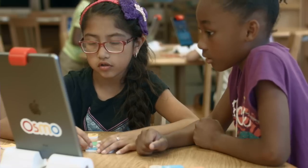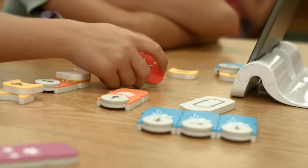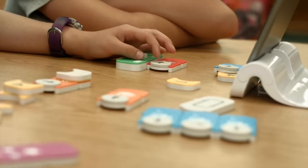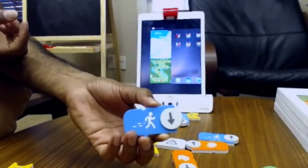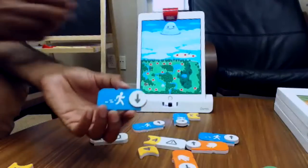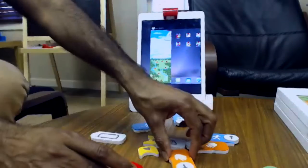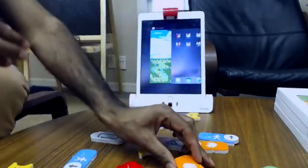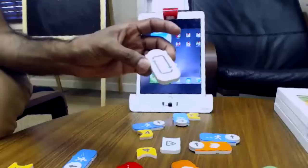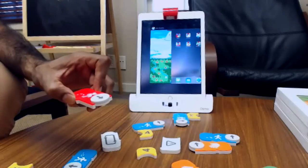Interestingly, putting things together maps very well to how you play with Legos — you put pieces together and build a structure. We tried to replicate the same idea where we have these physical blocks. If you see these blocks, they are effectively commands. What's interesting about these commands is they are the most natural commands. The game has a character on screen that moves, jumps, grabs objects, makes decisions, and does things again and again.